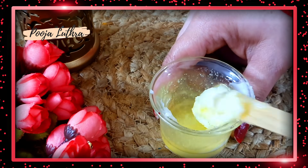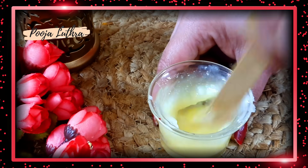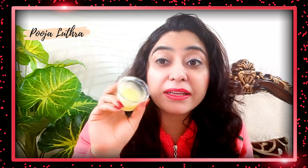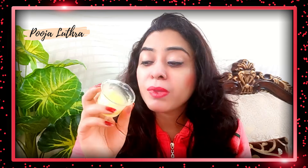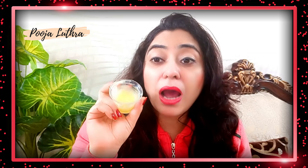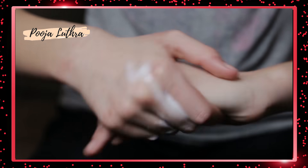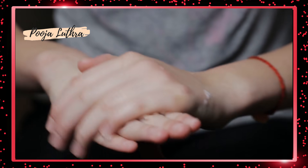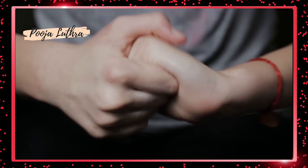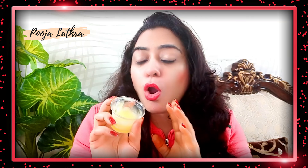Mix all these things together until you get a cream-like consistency. This cream will be very effective. Apply it to your heels and leave it on overnight. You can use it even if your hands are dry. If your skin is very hard, dry, and dark, you can use this remedy to get better results.